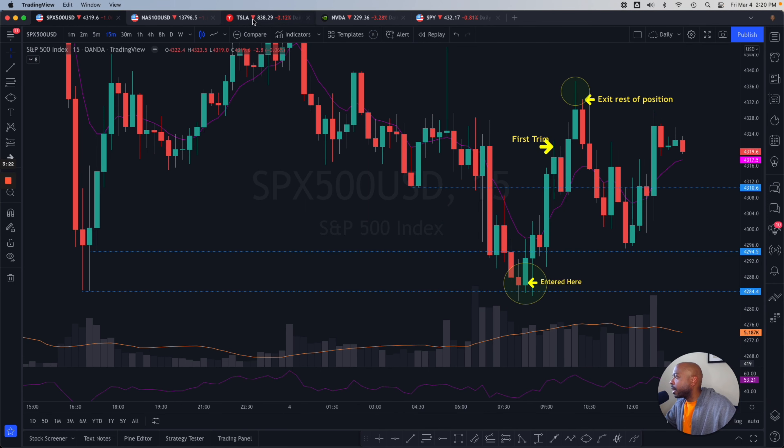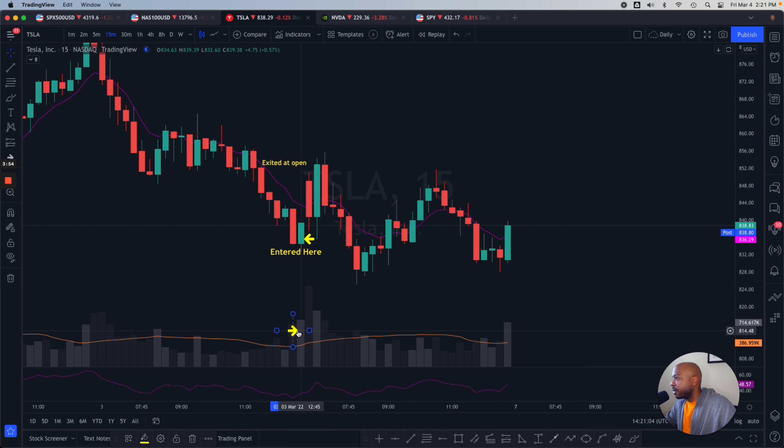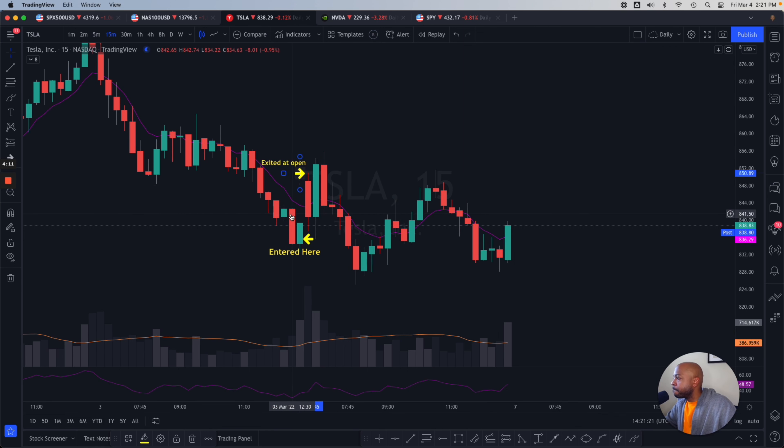Let's look at Tesla — this was a small play and a swing, a very tiny position. I took some 870 calls, entered two minutes before close yesterday. The volume is what attracted me to the play — big bull volume here on this candle, right around the 1 o'clock Pacific candle. I exited right at open. My thought process was if we were going to get a gap up it would be worth something, since buyers come in when Tesla's green. I bought it around $2.40 and sold around three bucks — a decent play.